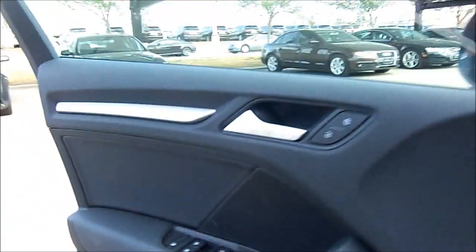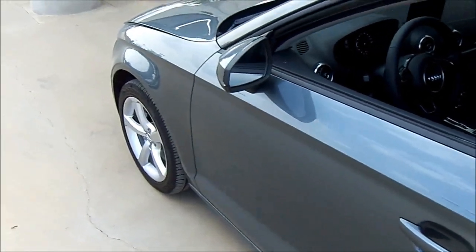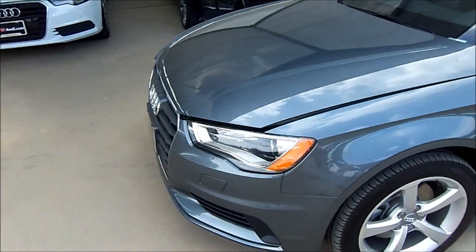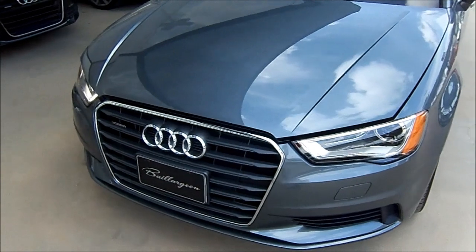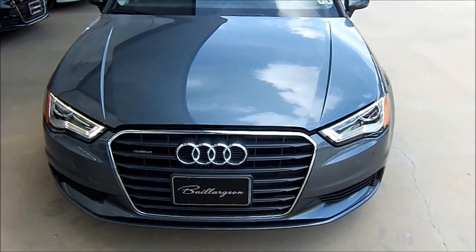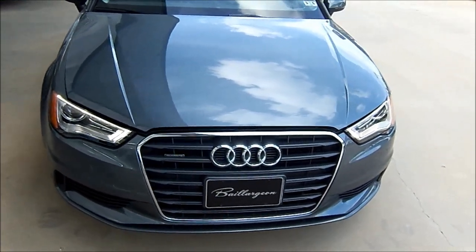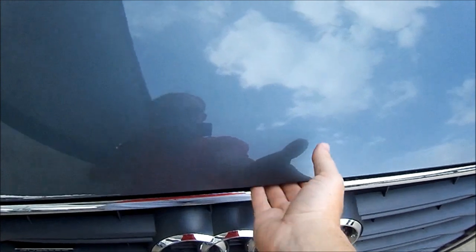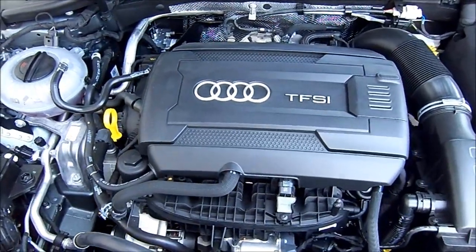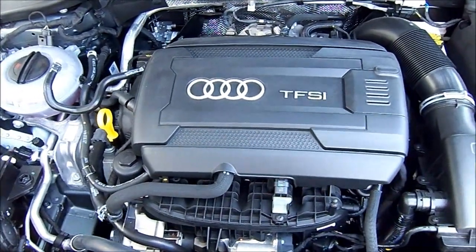Like the previous generation A3, the new one comes with two engine options. The standard is a 1.8-liter dual overhead cam, 16-valve, turbo FSI direct-injection turbocharged and intercooled inline four-cylinder, producing 170 horsepower and about 200 lb-ft of torque. Our tester sports the upgraded 2.0-liter dual overhead cam, 16-valve, turbo FSI direct-injection turbocharged and intercooled inline four-cylinder engine.